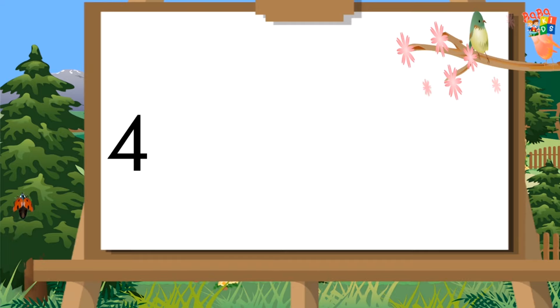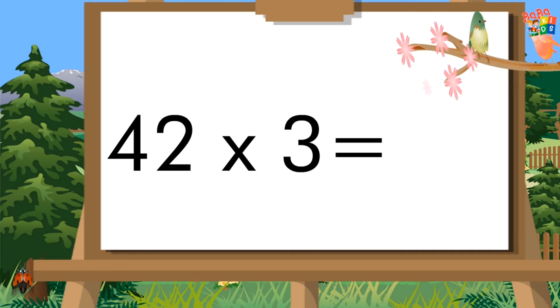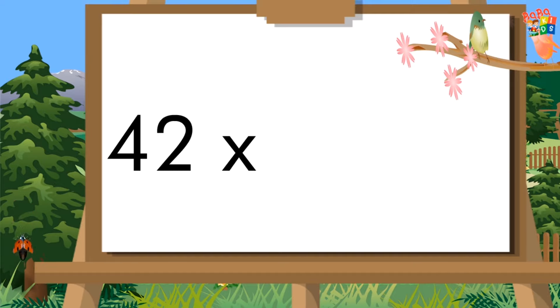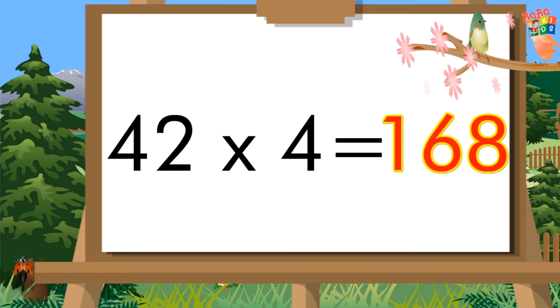Forty-two threes are a hundred twenty-six. Forty-two fours are a hundred sixty-eight.